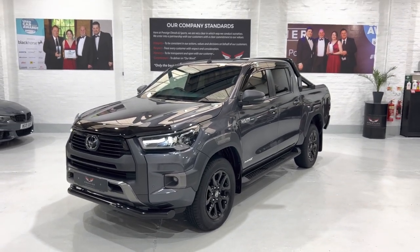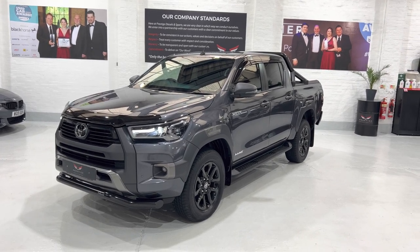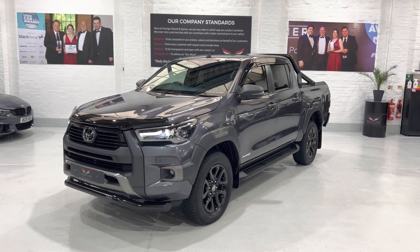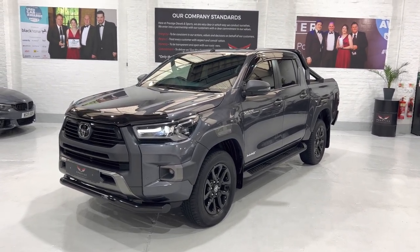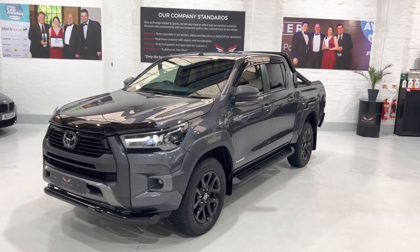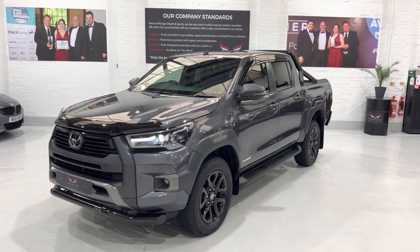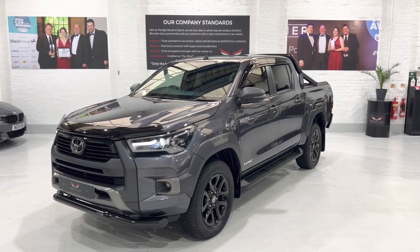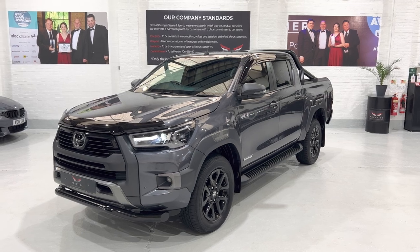So a really nice example of this Toyota Hilux double cab Invincible X auto, with nice low mileage and all ready to go, with some really nice accessories on the vehicle that make it stand out. If you have any questions about finance or anything about the vehicle, please get in touch — I'd be happy to talk to you. Thanks for taking the time to watch the video. Look forward to speaking to you. Take care, bye.